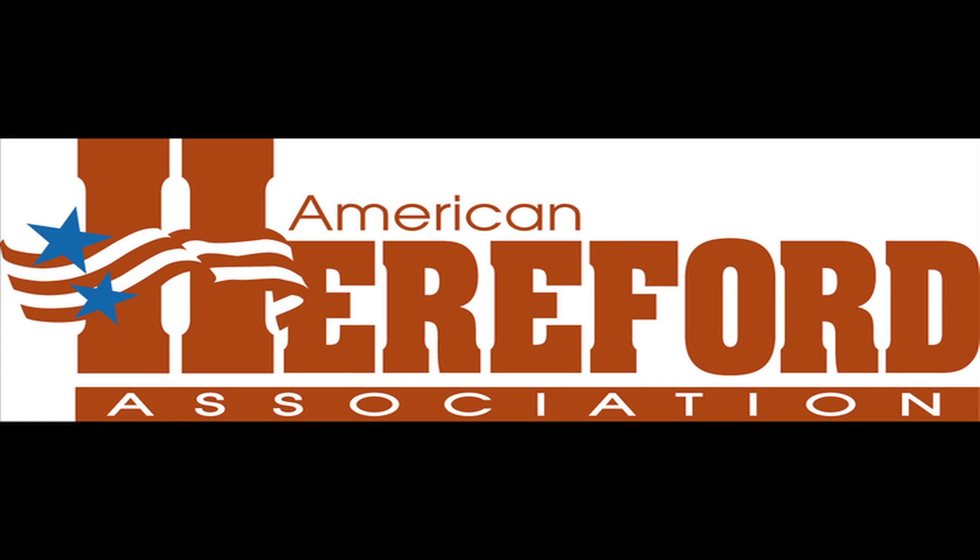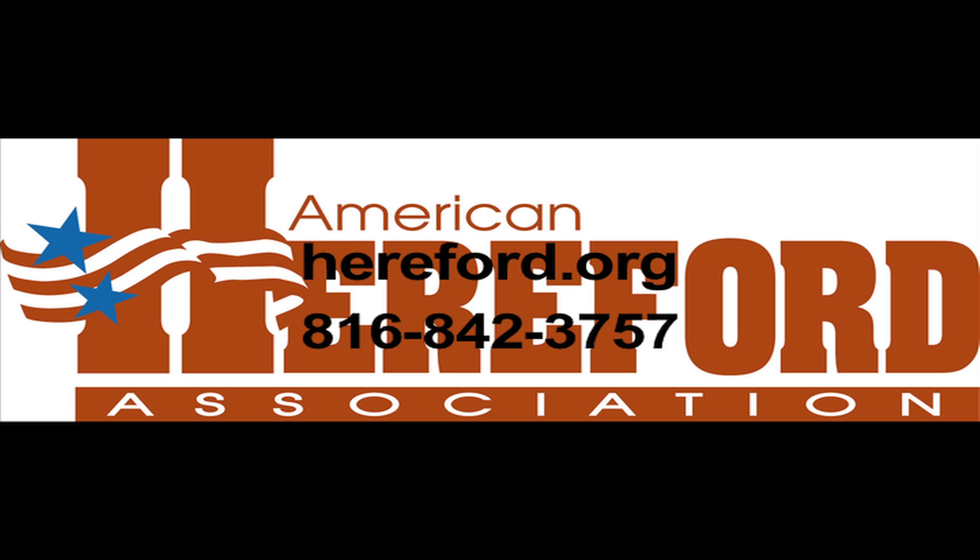To learn more about the Whole Herd TPR program or other Hereford programs, visit hereford.org or call 816-842-3757.